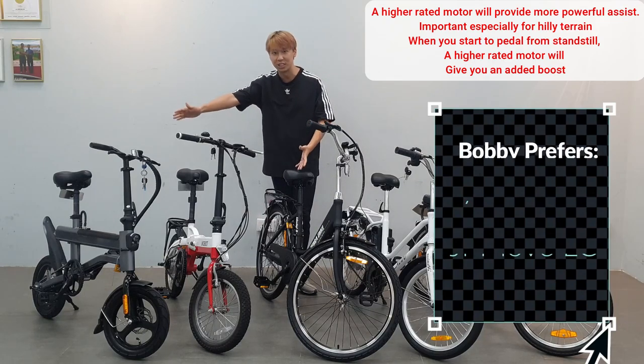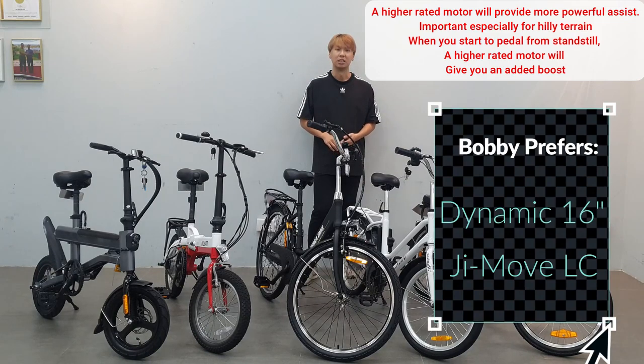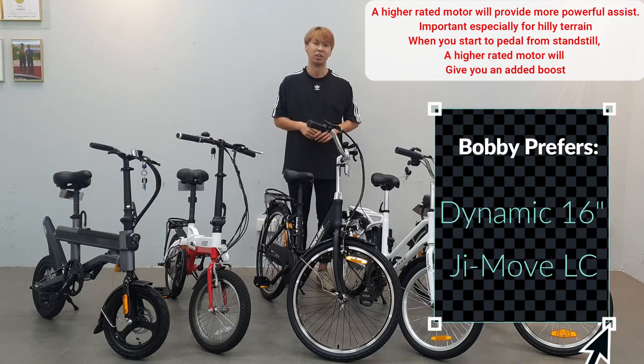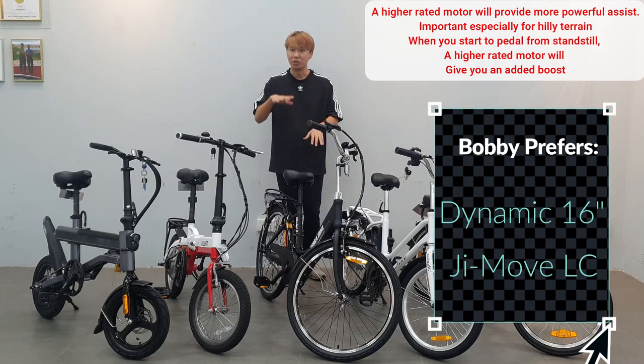After testing all of them, I personally prefer the motor on three of the e-bikes. I found the Koodoo kickoff motor and the EcoDrive to be slightly slower than what I'm looking for. But if you prefer a very smooth kickoff, those are for you.